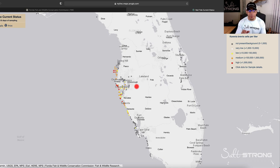Right below this video — if you are watching on YouTube — I highly recommend going to our main site at saltstrong.com to the actual blog article, where you will see a link to this map so you can get quick access to it.